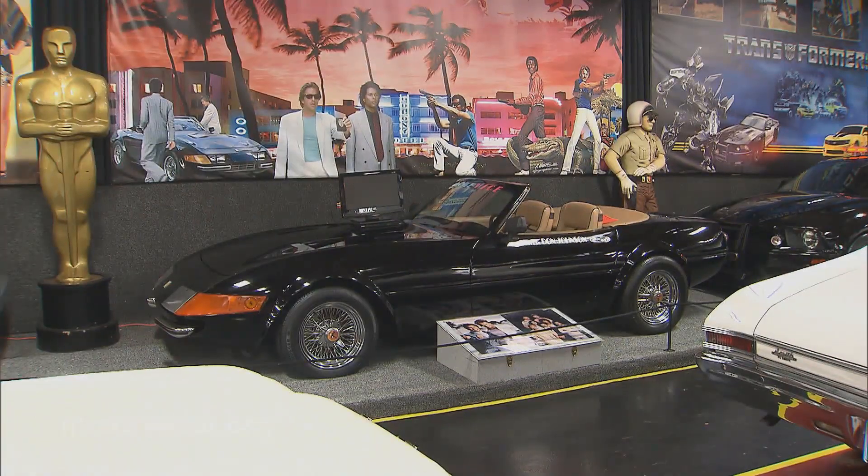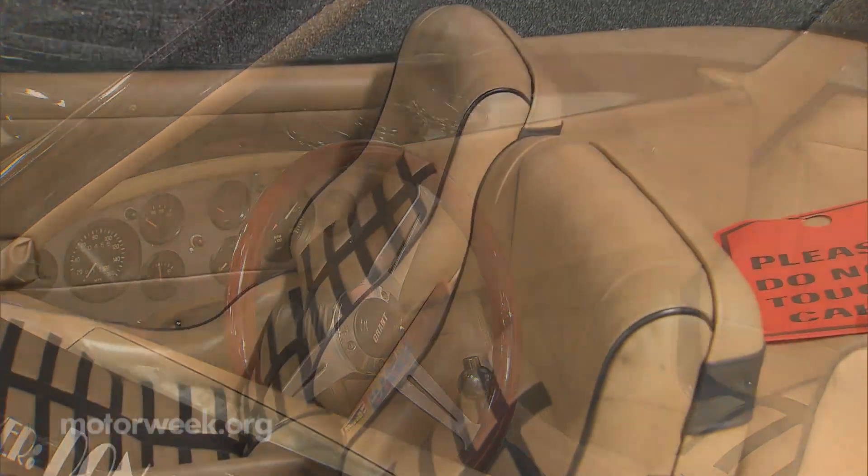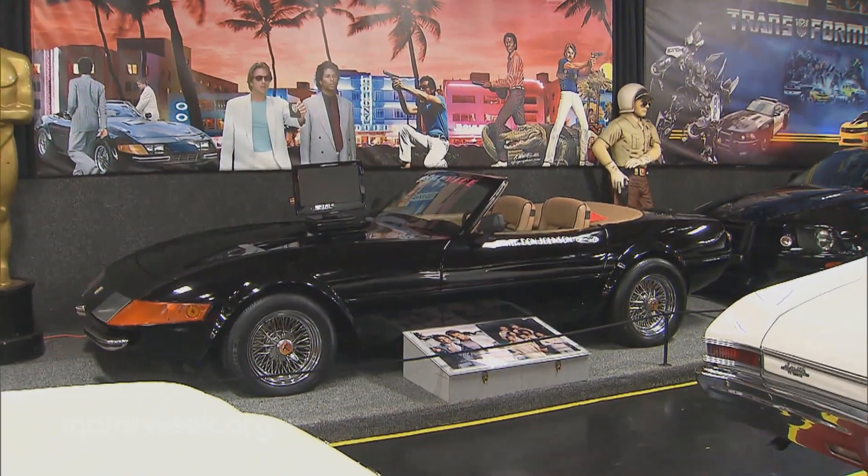There it sat for about three or four years outside. Another Tinseltown icon left for dead in the desert is the Ferrari Daytona from Miami Vice. The leather interior just shrunk — it looked like a shrunken head. The seats were so small just from sitting out there in the elements, getting rained on and the sun beating it.